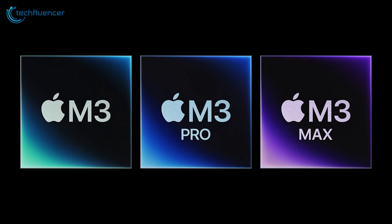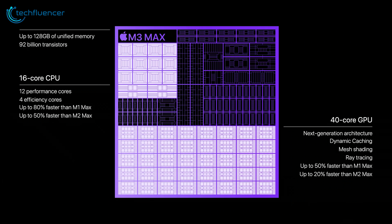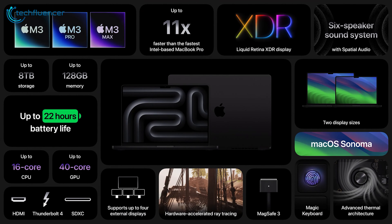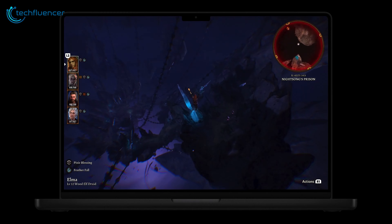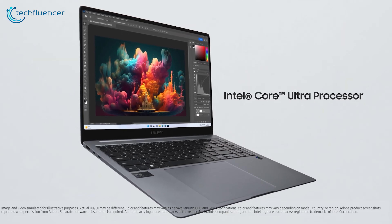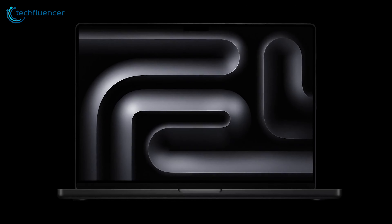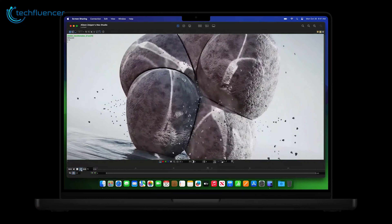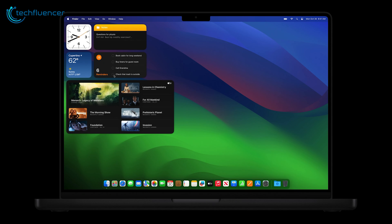The M3 MacBook Pro showcases Apple's prowess in chip design with its proprietary M3 chip variants. The M3 Max in particular is a true beast, offering up to 128GB of unified memory and 8TB of SSD storage — unmatched for professionals working with large files like video editors, photographers, and 3D artists. Apple Silicon delivers exceptional performance and energy efficiency tailored for macOS and creative workflows.